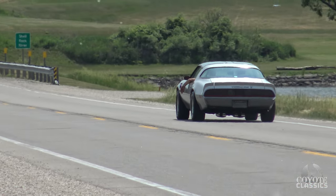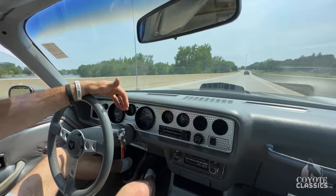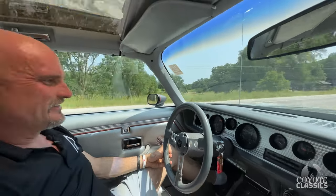Holy smokes. I forgot these '79s could do something like that. Next person that gives us any grief about a 403 Oldsmobile motor being a pooch, check that out. You could do it. I was impressed — I didn't think we'd get the tires to spin, let alone get it sideways.